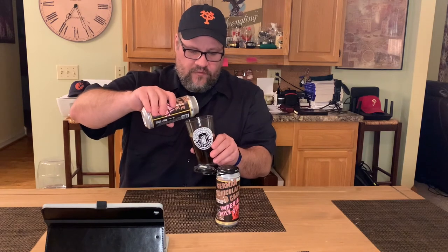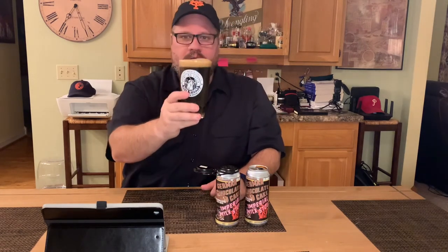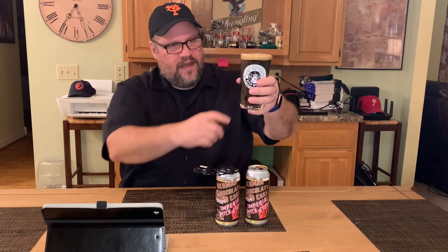Trying to pour this aggressively to get some kind of head — not much. As far as color, obviously dark dark brown, verging on black. The head is a dark brown tan, on the darker side of tan, brownish. It looks nice now that it's settled a bit. You can see bubbles along the side of the glass. I thought the head looked quite weak at first but now it looks all right, a little more palatable.